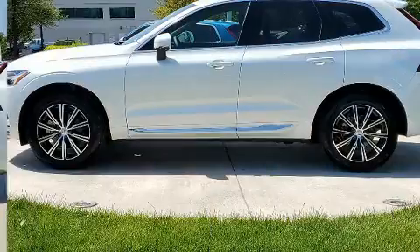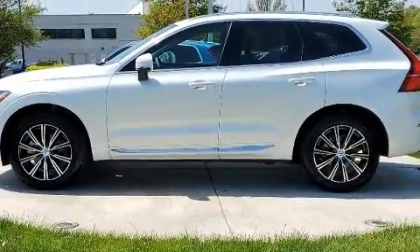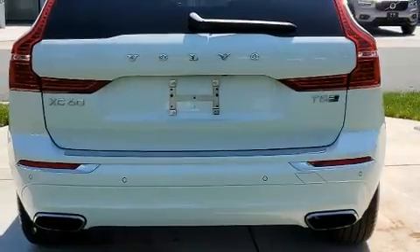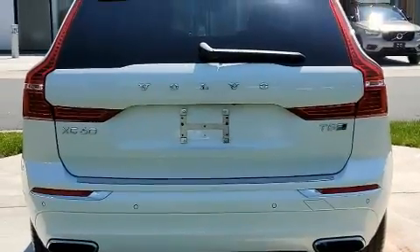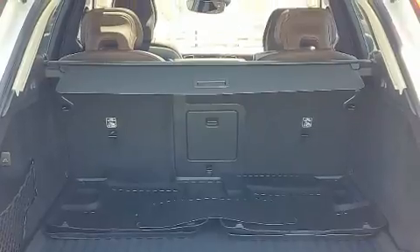All of the premium features expected of a Volvo are offered, including leather upholstery, power front seats, an automatic dimming rear-view mirror, automatic dimming door mirrors, front dual-zone air conditioning, and remote keyless entry.